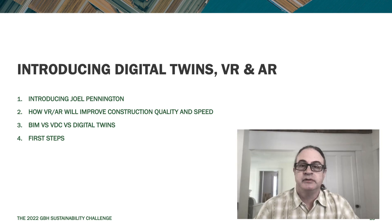Welcome to video two of day three of the Sustainability Challenge. Today, we're going to be talking with Joel Pennington from VIM, who's an expert in VR and AR. We're going to talk about how VR and AR is going to improve construction quality and speed, get into the topic of digital twins, and show some tools that we've built. Why don't you tell us a little bit about VIM and what you do there?